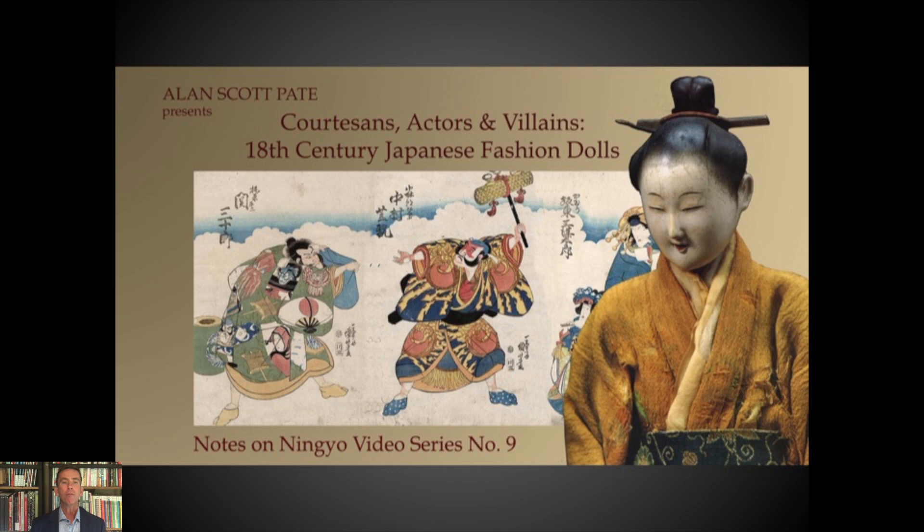It's a little bit of a history romp, a little bit of a cultural romp. But more importantly, we are going to be looking at some spectacularly beautiful dolls that were designed and valued and displayed for their aesthetic beauty, particularly their textiles. So this week on Notes on Ningyo, we have courtesans, actors, and villains — 18th century Japanese fashion dolls.